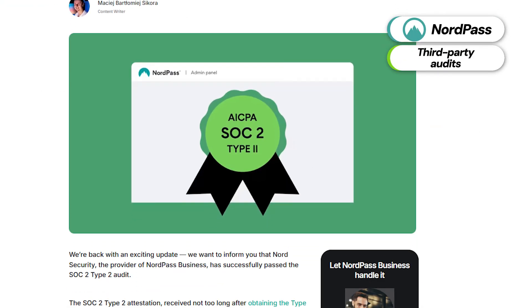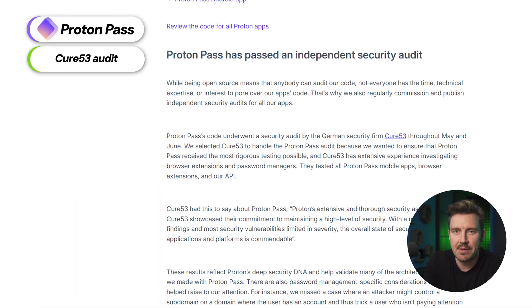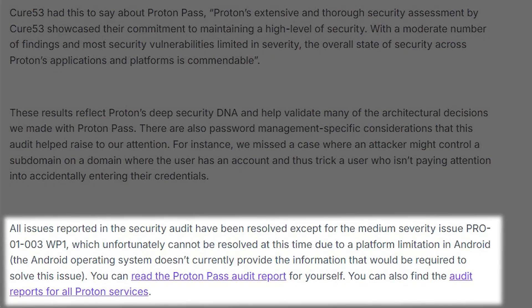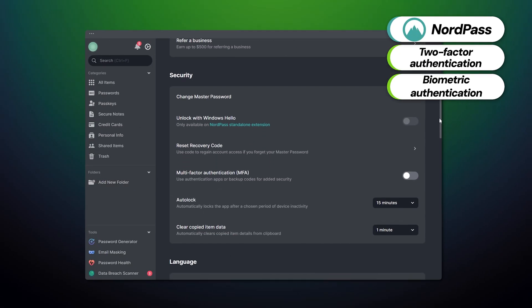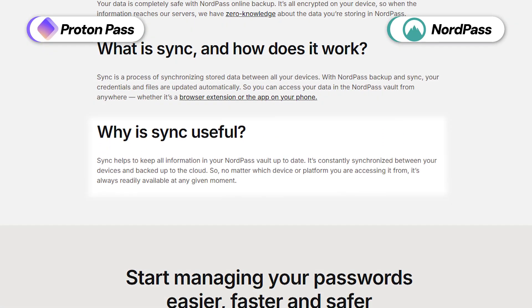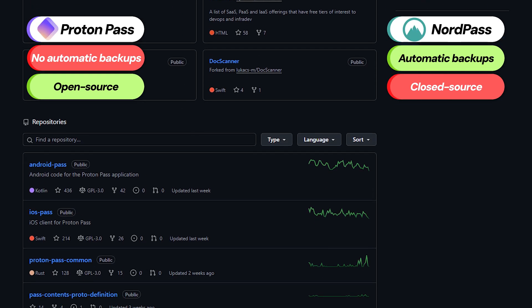Another difference concerns privacy and security proofs. NordPass has passed a system and organization control audit to prove its high level of security, while ProtonPass was examined by Cure53, which found a decent amount of weak points. ProtonPass fixed all the issues almost immediately, clearly explaining what they were — transparency, remember? Both providers have two-factor authentication and biometric options, but only NordPass allows multi-factor authentication to stack those security measures. Furthermore, NordPass security is boosted with automatic backups, which ProtonPass misses, while ProtonPass is completely open-source, unlike NordPass.